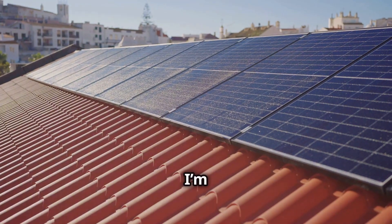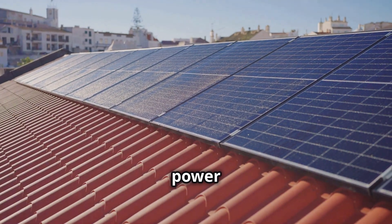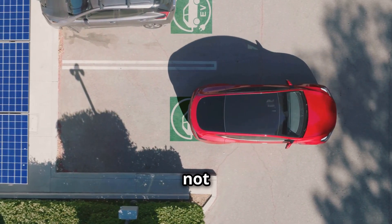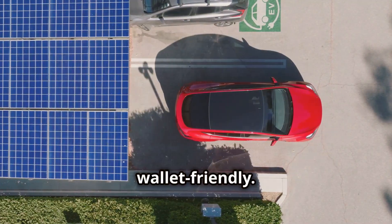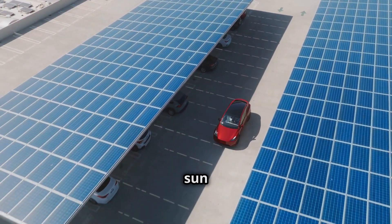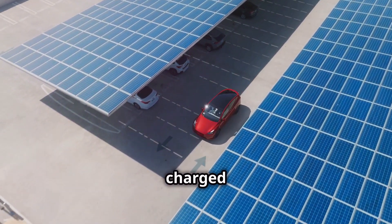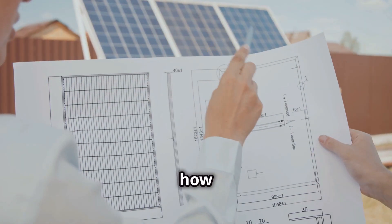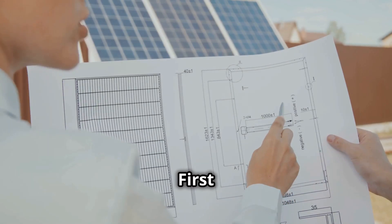Hey everyone! Today I'm diving into how solar panels can power both your home and your EV — a dual approach that's not just eco-friendly but also wallet-friendly. Imagine waking up to a home powered by the sun and an electric vehicle charged and ready to go. Let's break down how you can make that a reality.